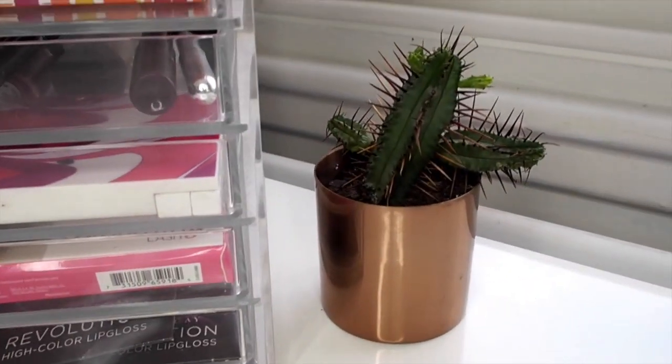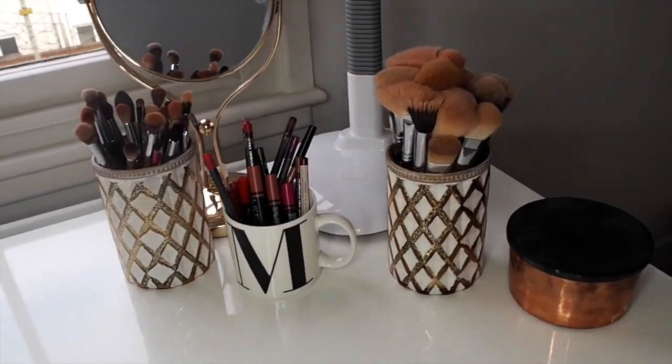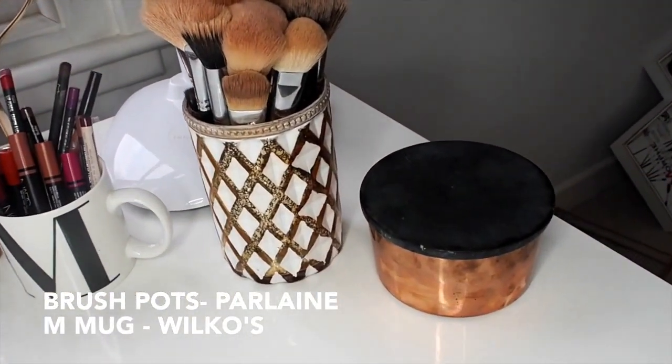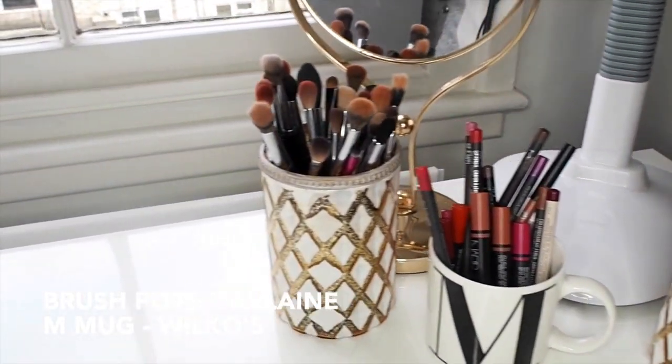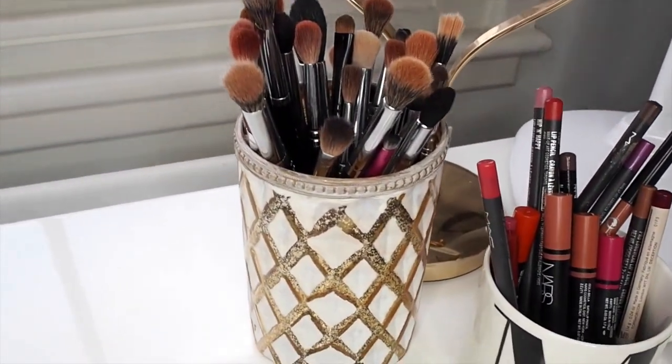And then spot this really cute little cactus! Over here is where I store all my makeup brushes, whether that be my face brushes and also my eye brushes, as well as my lipstick liners and big fat chubby lip pencils.